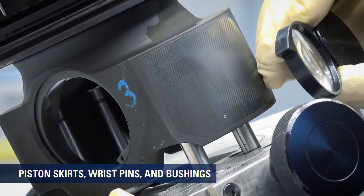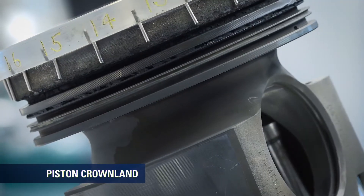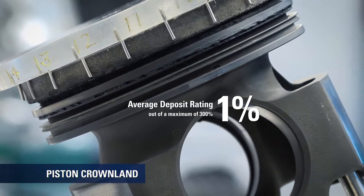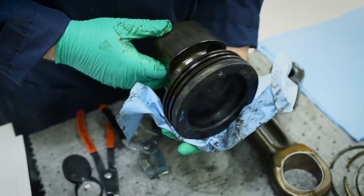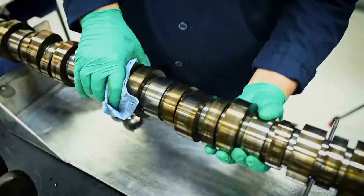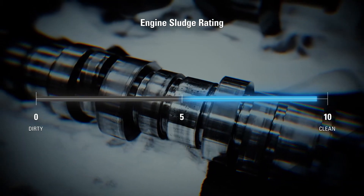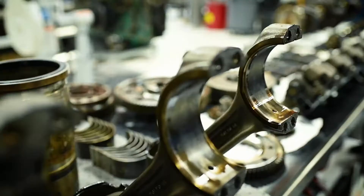Wrist pins and bushings showed only light wear, minimal discoloration, and no cracking. In terms of deposits, on a scale with a maximum value of 300 percent, the average piston crown land heavy carbon averaged just one percent. With a score of 10 being the cleanest, the overall sludge rating on this engine was 9.7 — that's after more than a million miles.